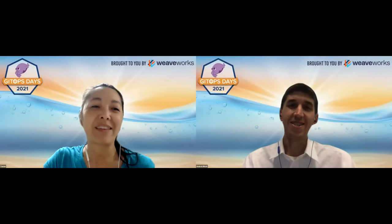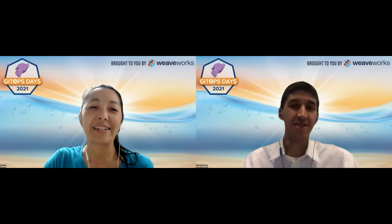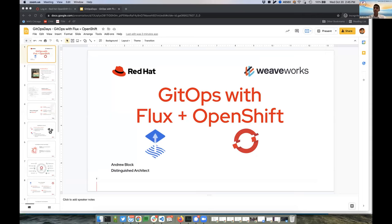Andrew, take it away. Thanks a lot. Let me go ahead and share my screen. Thanks to everyone from the WeWorks team for inviting Red Hat and myself to be able to showcase how we can leverage Flux on OpenShift.